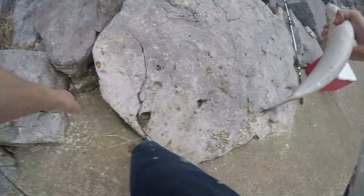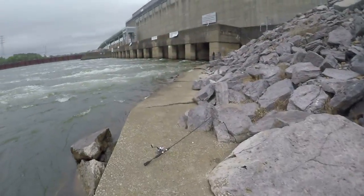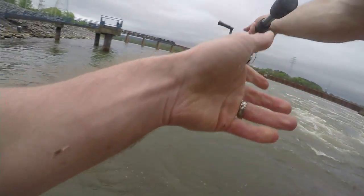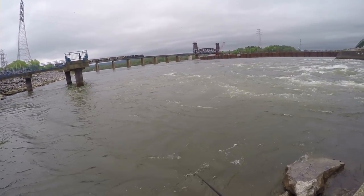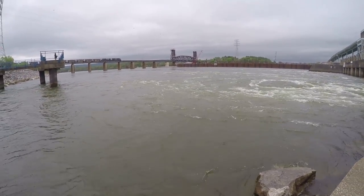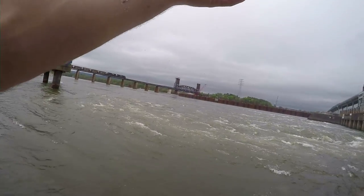Man, this thing is extremely feisty — got scales all over me. Skipjack is trophy bait for catfish. Typically I use skipjack when fishing for catfish — it seems to do really well. Stripers will also eat skipjack, but primarily catfish are the ones that like it the most.